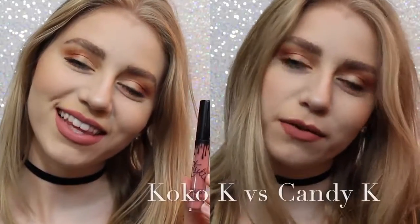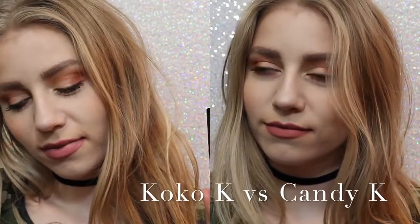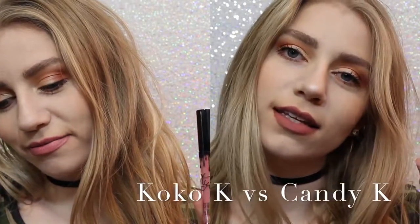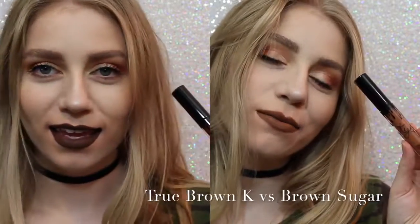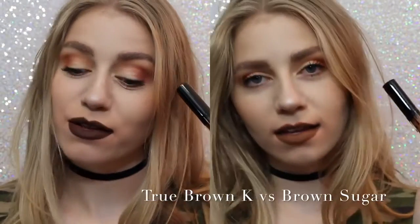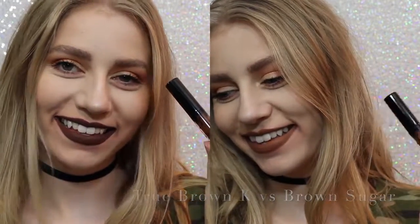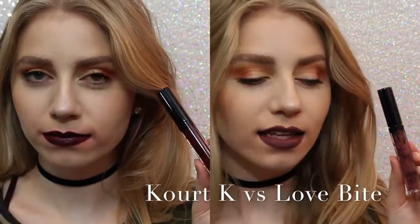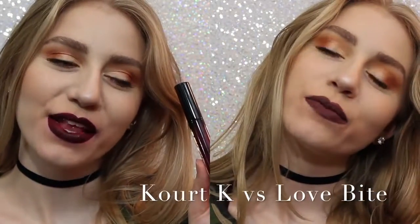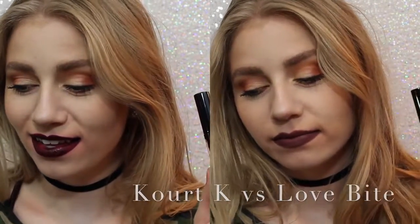Now I want to show you comparisons. On the left we have Coco K, on the right we have Candy K. As you can see, Coco K is a lot pinker, but not much pinker — Candy K is just more of a neutral, everyday color. Next, True Brown vs. Brown Sugar: True Brown is a lot darker than Brown Sugar, and a lot more chocolatey. And lastly, Quark K vs. Love Bite — I would choose Love Bite over Quark K because Quark K has some serious splotchiness issues.